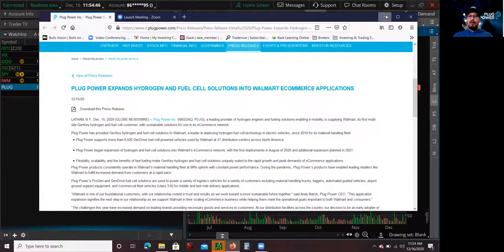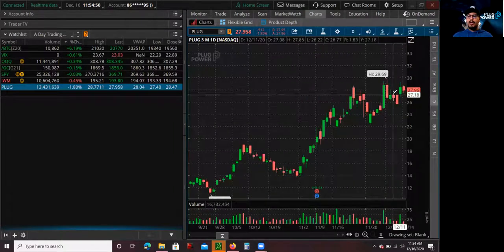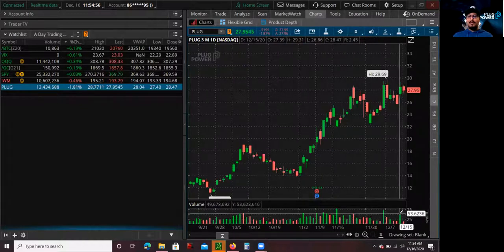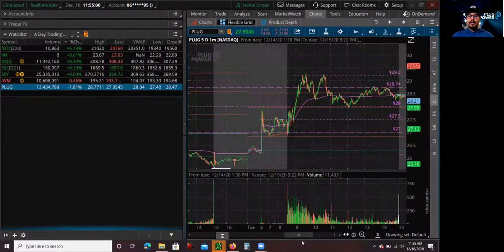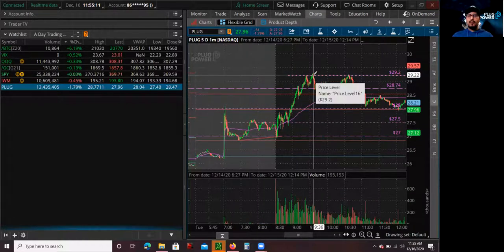Looking at the daily chart, that day had a pretty decent amount of volume — 49 million shares were traded. And if you look at the intraday chart, it had a pretty big spike, especially pre-market. There was a lot of volume, and it had pretty much an opening range type of move in the morning when it opened.